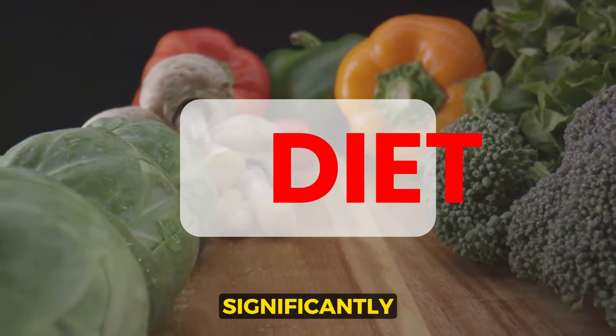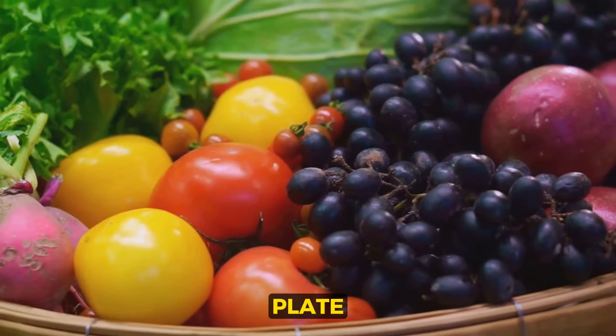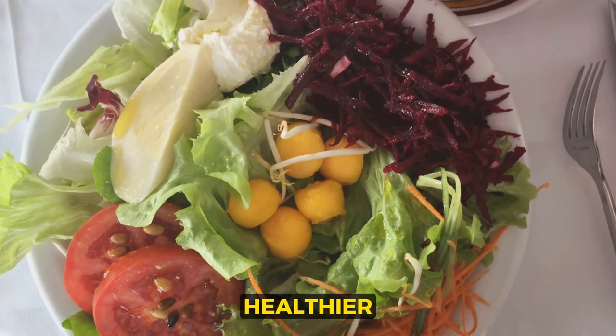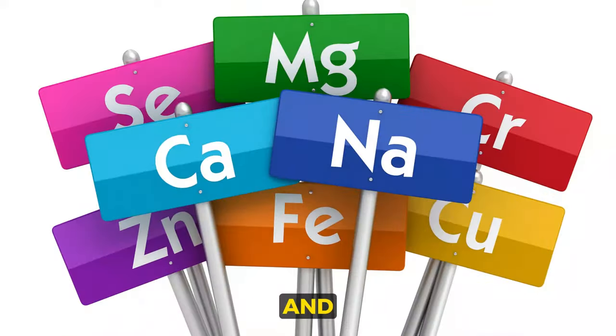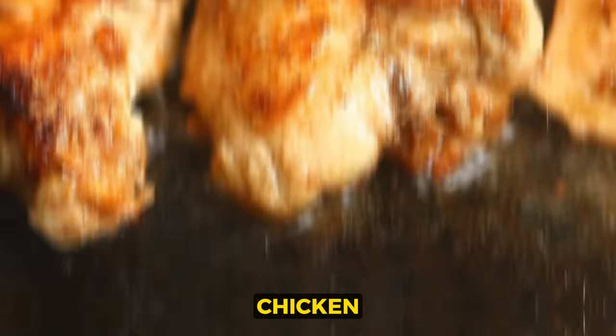What you eat can significantly affect your blood pressure. The secret to controlling high blood pressure might just be on your plate. A balanced diet is key here — it's not about cutting out all your favorite foods, but making healthier choices more often. Fruits and vegetables are packed with vitamins and minerals that can lower blood pressure. Lean proteins, such as chicken and fish, are excellent choices too.